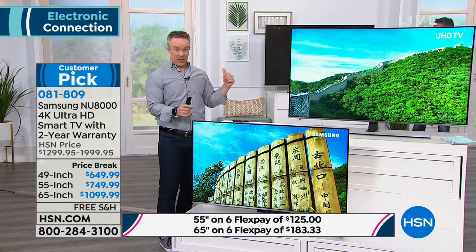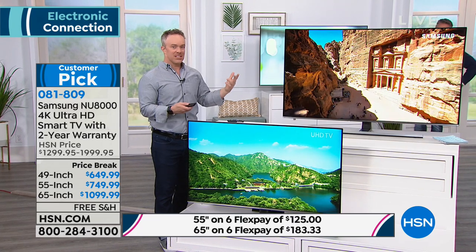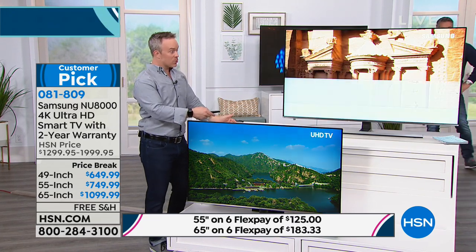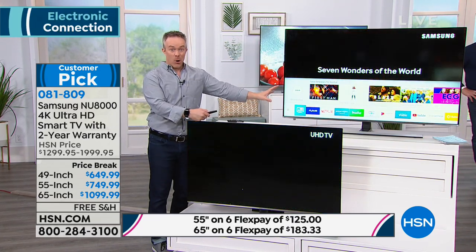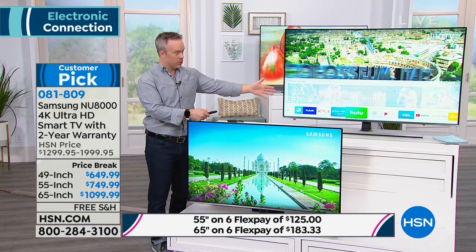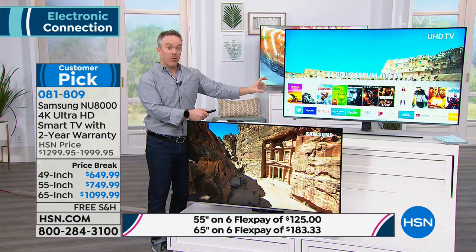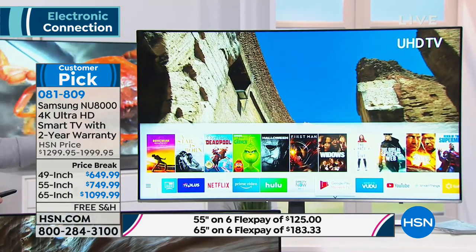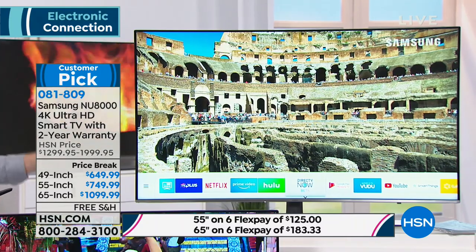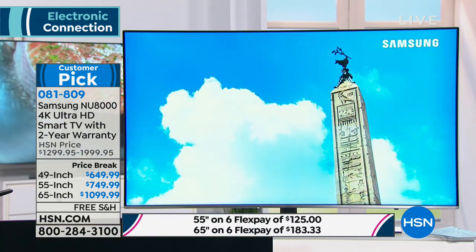Samsung also has remote management. As it is a smart TV, with all the different streaming aspects — Hulu, Amazon, Netflix — they can actually take over remote management of your television to help you get set up and logged in. That is Samsung making it an easy, user-friendly experience.